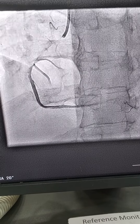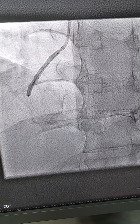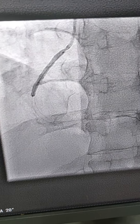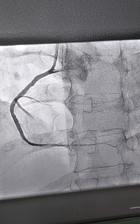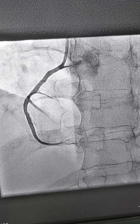Our plan is to put a 3.0 x 34 stent in the proximal RCA. The 3.0 x 34 stent is inflated at 13 atmospheres. This is the view after stenting with the 3.0 x 34.